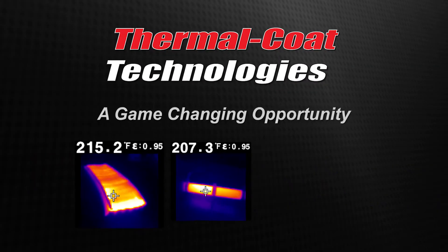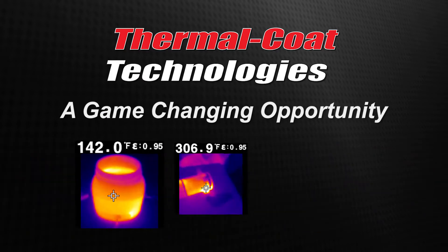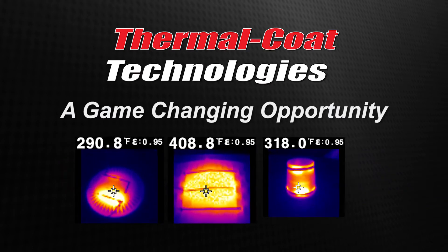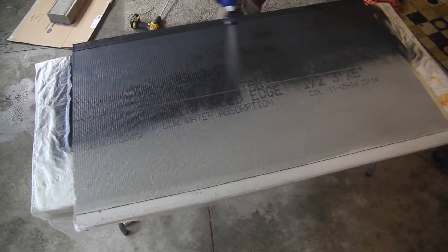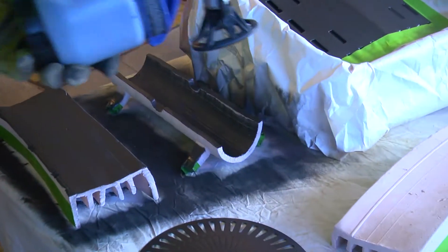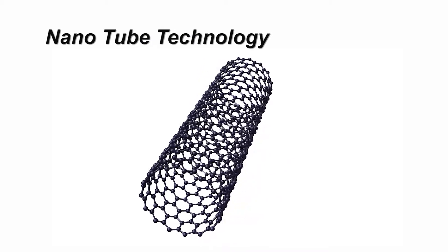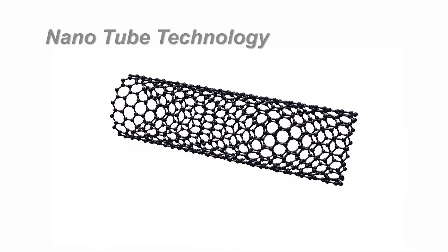ThermoCoat Technologies would like to offer a game-changing opportunity to designers, engineers, entrepreneurs, manufacturers, and most importantly, innovators who have the vision to see new market possibilities in a revolutionary technology. ThermoCoat is a spray-on electrothermal coating that can turn almost any surface into a radiant heat source. ThermoCoat uses cutting-edge patented nanotube technology that is now available for a broad range of applications.